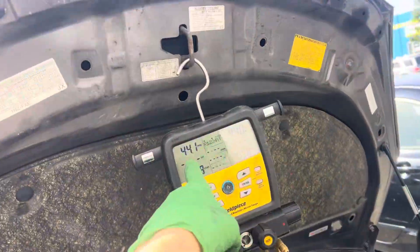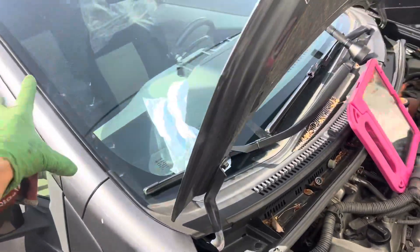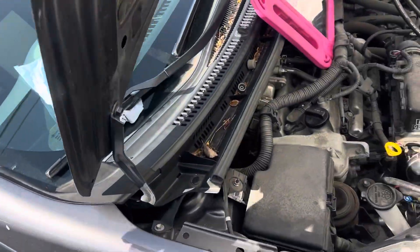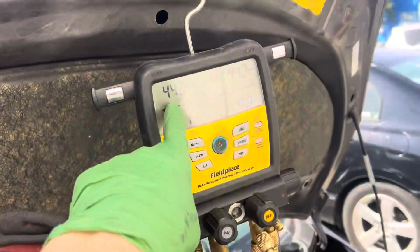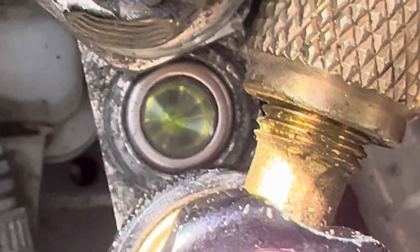At 44 psi with a hot engine, I closed it back up so the sun can heat it. The evaporator is hot, the condenser is hot, the radiator is hot — but we have 44 psi. Let's take a really close look at this. You can see how crystal clear that sight glass is.